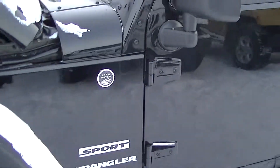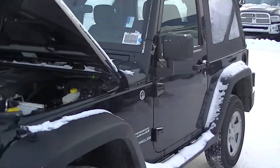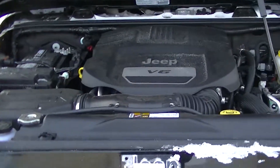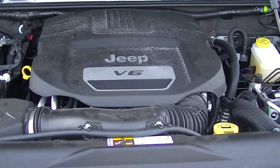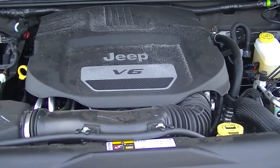This one here, as you can see, is black in color. It's a two-door with a soft top. It comes equipped with the 3.6L V6 engine, which will give you approximately 285 horsepower.